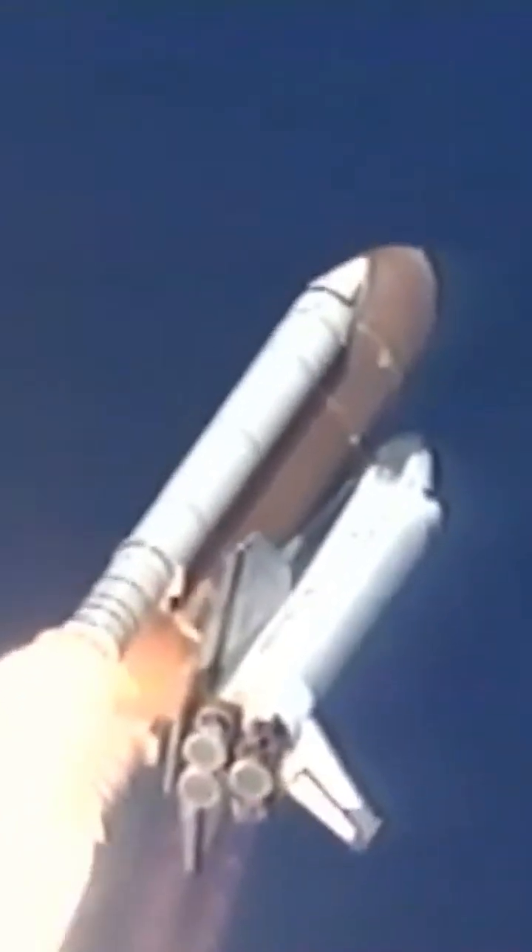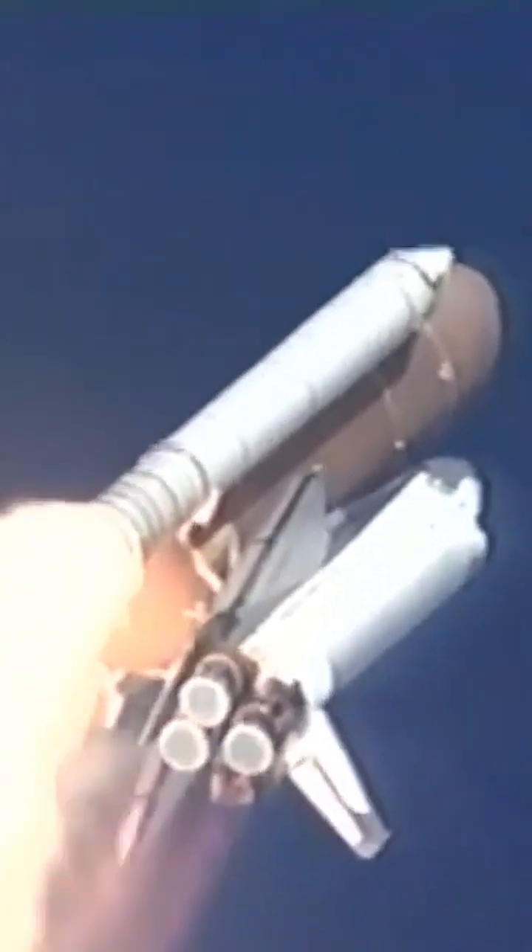Engines are throttling back now, easing Columbia through the dense lower altitudes, but continuing to accelerate very rapidly. Columbia is already traveling over 650 miles per hour. Time, 45 seconds, all systems are performing well.